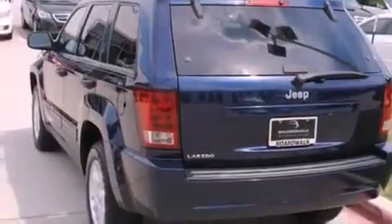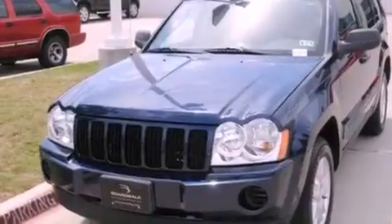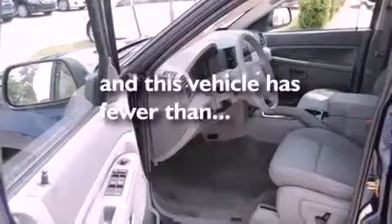Its top features include a power driver's seat, air conditioning, cruise control, a CD player, aluminum wheels, a Sentry key theft deterrent system, a passenger side vanity mirror, a low tire pressure indicator, a rear window defroster, and this vehicle has less than 56,000 miles.